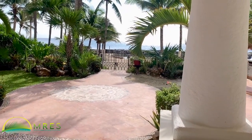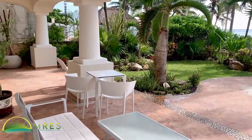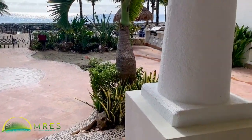Look at that view. Three bedroom, three plus two half baths, with your own private yard. Are you kidding me? Look at this.